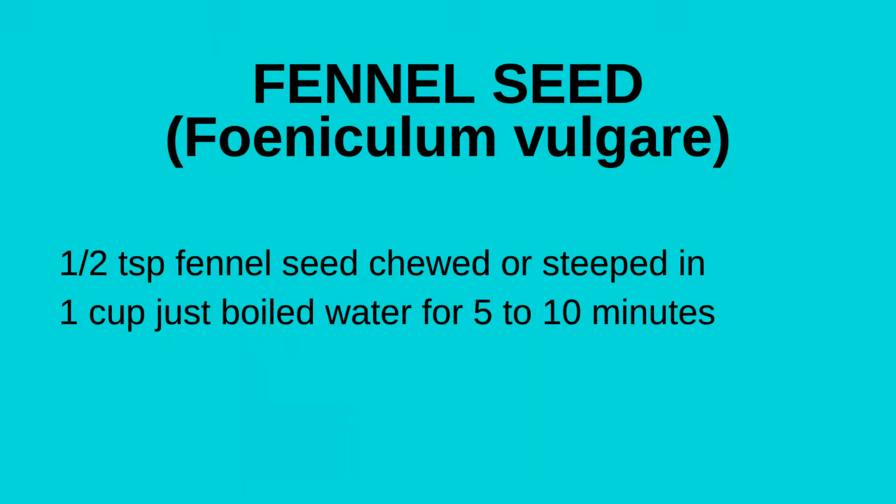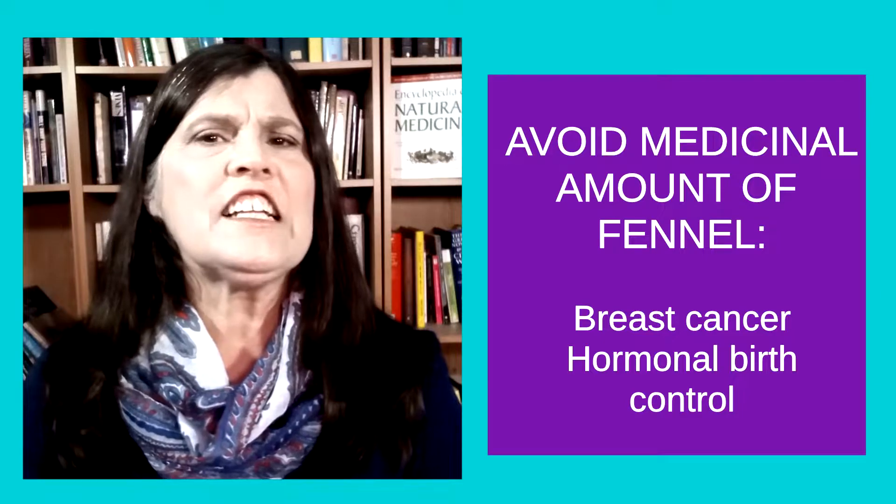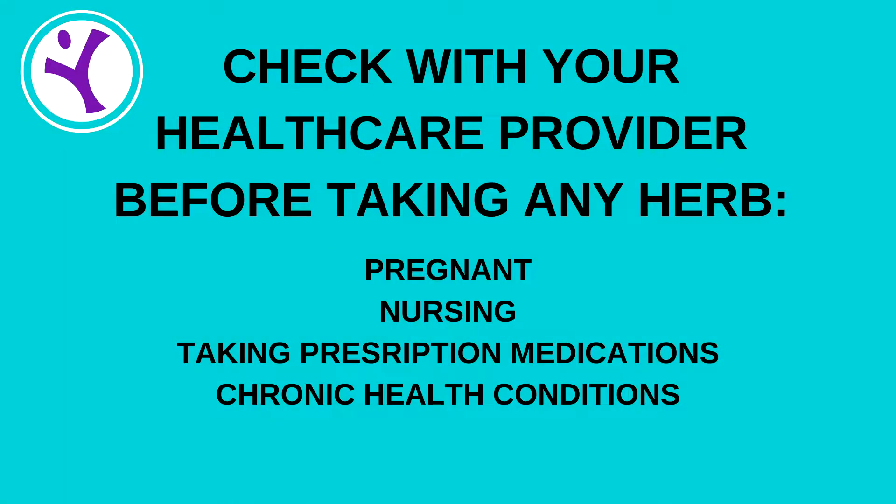If your heartburn includes bloating or gas in your stomach, you may want to try chewing a half teaspoon of fennel seed or making a cup of fennel seed tea. Fennel seed has been used since ancient times to relieve gas and bloating that can cause the contents of your stomach to back up into your esophagus. Because of the estrogen effects when taken in large doses, if you have had breast cancer or are on birth control tablets, you should steer clear of fennel seed. Also, fennel may increase your milk supply, so if you're trying to wean your baby, don't drink fennel seed tea. Consult your physician if you're trying to increase your milk supply, as too much may cause harm to your child. As always, if you're pregnant or nursing, or use prescription medications or have a chronic health condition, check with your health care provider before using any herb.